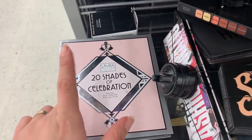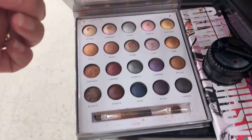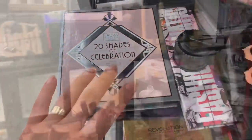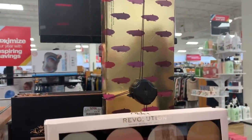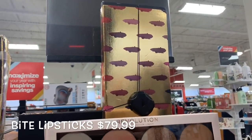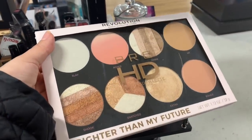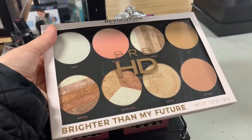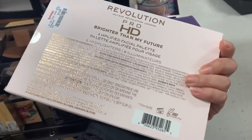Here's the Laura Geller 20 Shades of Celebration Shadow Palette for $7.99. They also have lip paints for $7.99 — kind of pricey. They have the 38 Collection Lipstick Ball. Here's a Revolution palette — highlighters, bronzer, and blush — for $5.99.